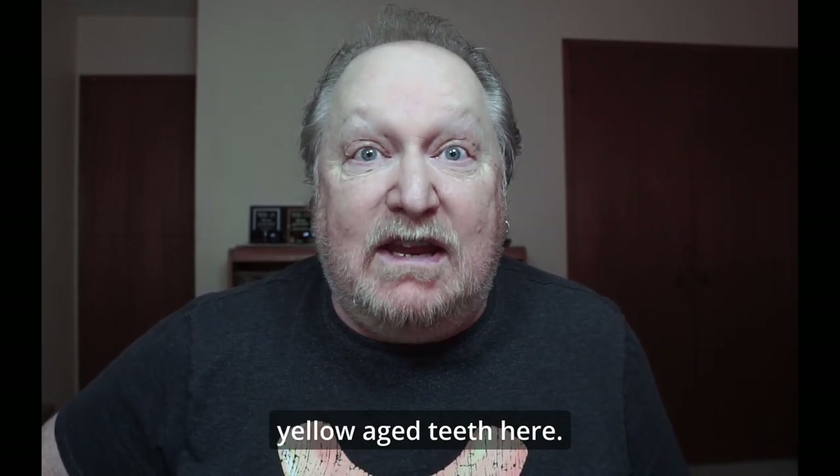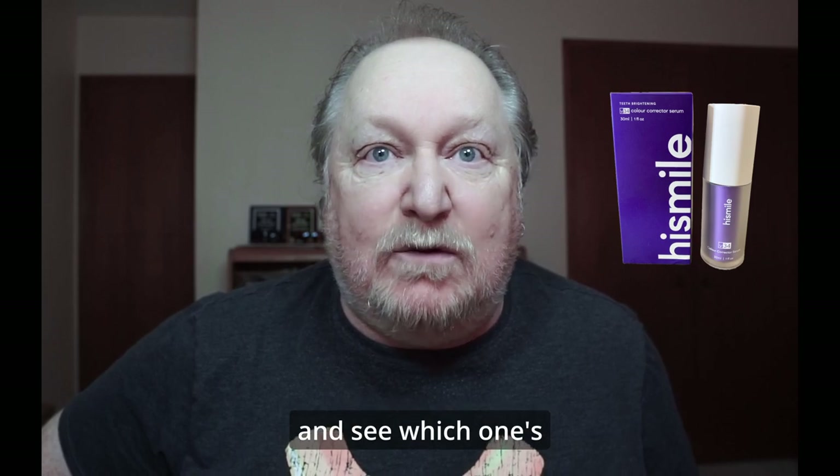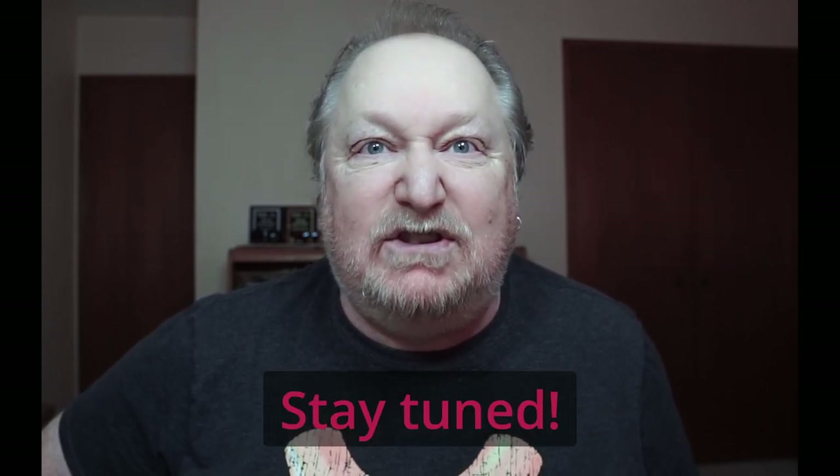I'll be using my own yellow aged teeth here. I'll color correct them in Photoshop first, then I'll brush with the product and see which one's better — Photoshop or real life. Stay tuned.